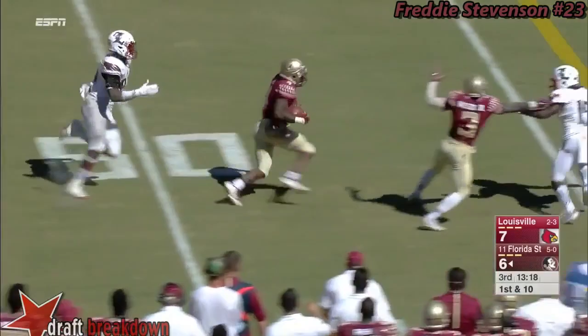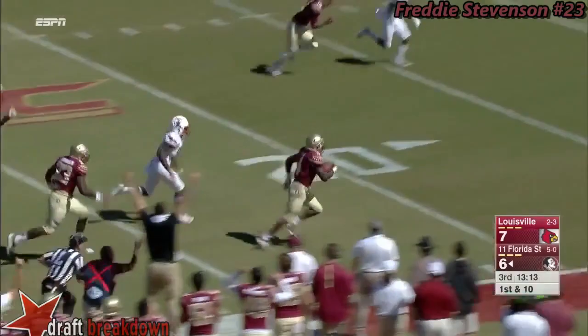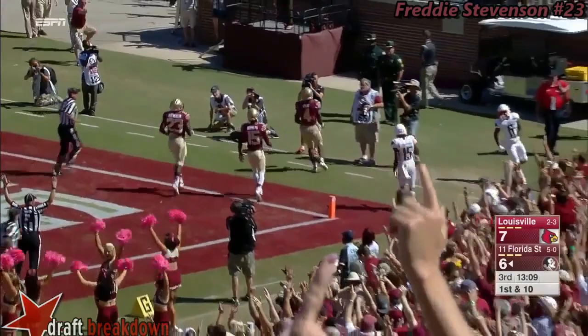Dalvin Cook turns the corner, inside the 40, breaking tackles — there he goes! Dalvin Cook to the pylon, he's into the end zone for an FSU touchdown! Can they hold their own defensively?